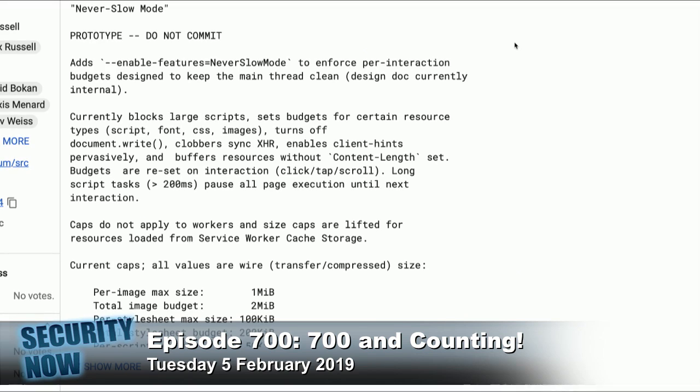He says budgets are reset on interaction — so this is a non-interaction click to load the page, but as soon as you click, tap, scroll, or do anything interactive, the budget's reset. Long script tasks greater than 200 milliseconds — that's a fifth of a second — pause all page execution until the next interaction.